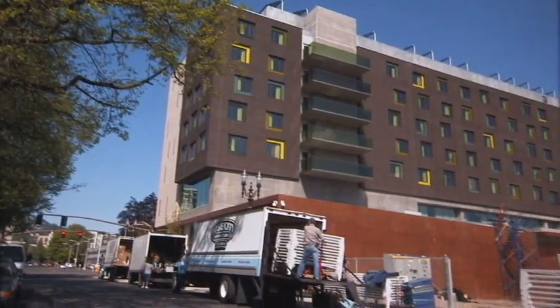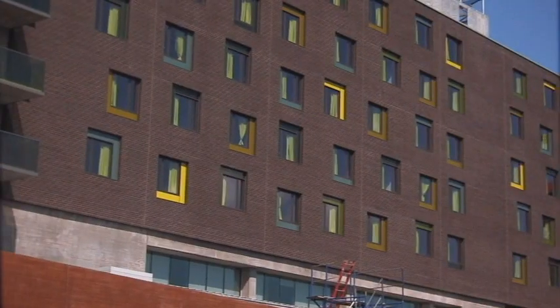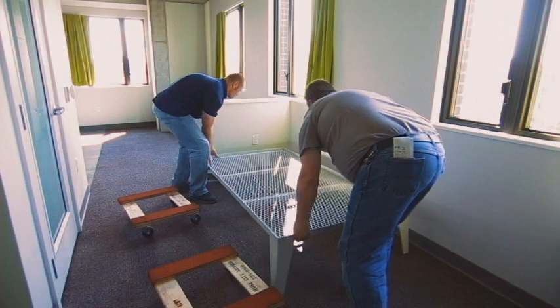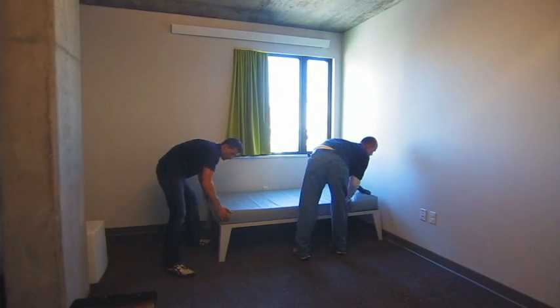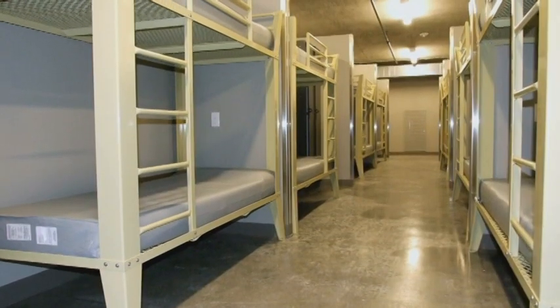The Housing Authority of Portland is the largest affordable housing provider in the state of Oregon, and we, like Central City, have been combating this infestation of bedbugs. When we built the Bud-Clark Commons, which will accommodate 130 chronically homeless individuals as well as 90 men in a shelter, we immediately thought we wanted to use this as the furniture. So we bought both beds for the actual apartment rooms, as well as bunks for the shelter.